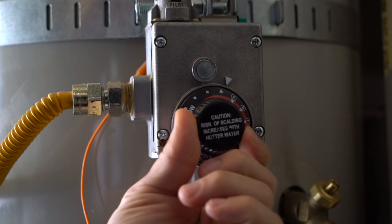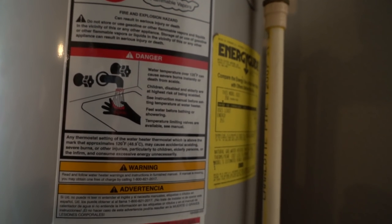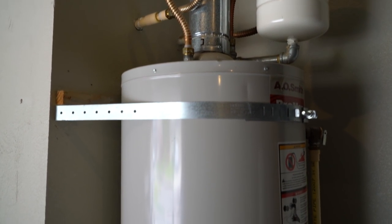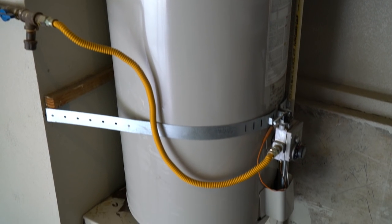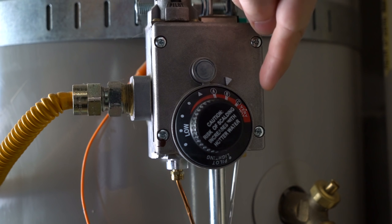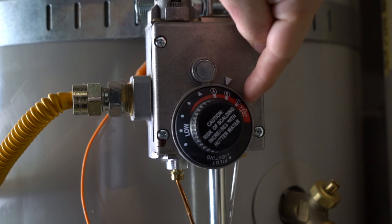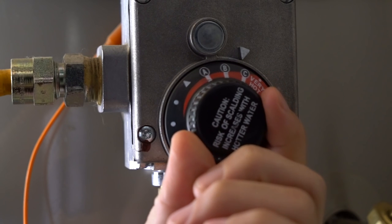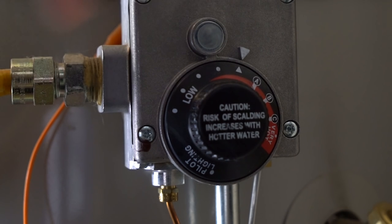Did you know that lowering your water heater's temperature just 20 degrees can save you up to 10-15% on your bill? The Department of Energy recommends having your water heater set to 120 degrees Fahrenheit instead of 140 degrees. The default setting from most manufacturers is in fact 140 degrees. Most water heaters have what's called an ABC knob. Very hot is 160 degrees Fahrenheit, C is 150, B is 140, A is 130, and hot is 120 degrees. Setting it to 120 will actually protect your tank from overheating and reduce the energy or gas used in the water heater.